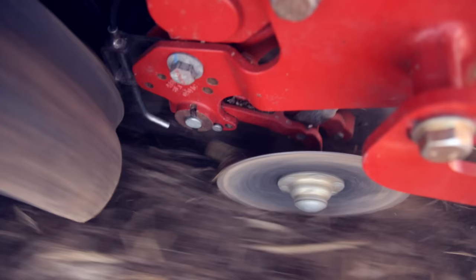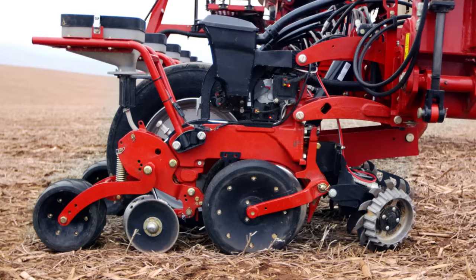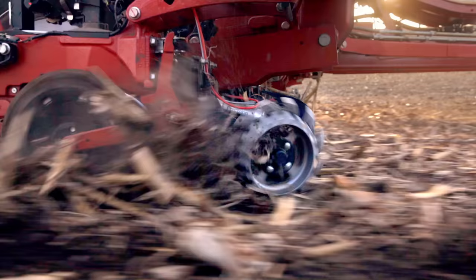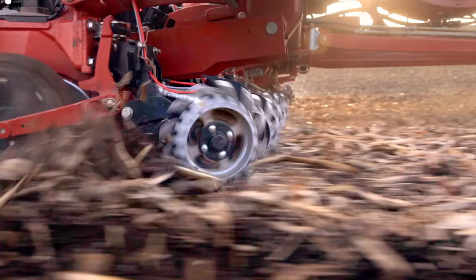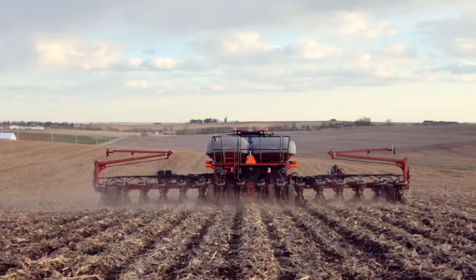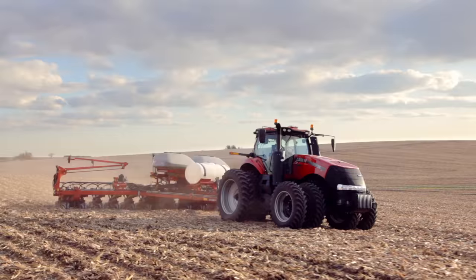We rethought your row unit so it's tougher, more accurate. We rethought your meter, took the most precise technology, factory installed it. We rethought every inch of the Case IH Early Riser Planter to make it the most productive planter around. And if you think about it, that's exactly what you want.